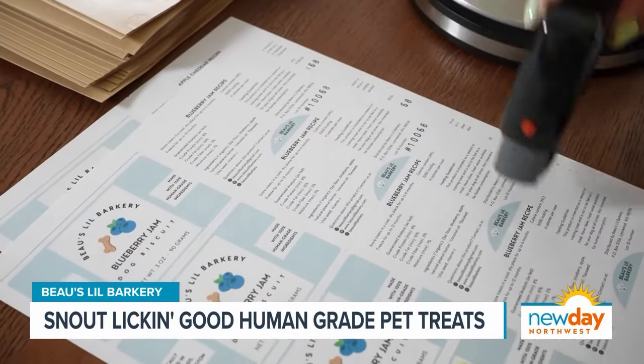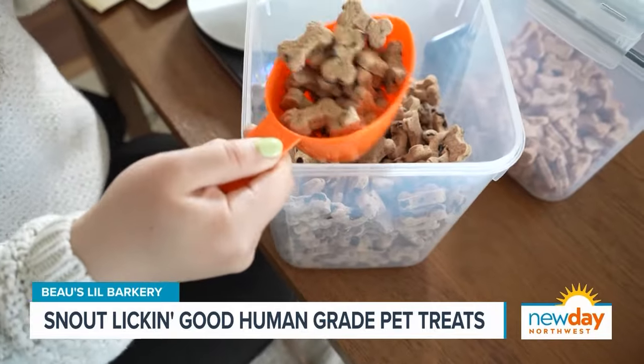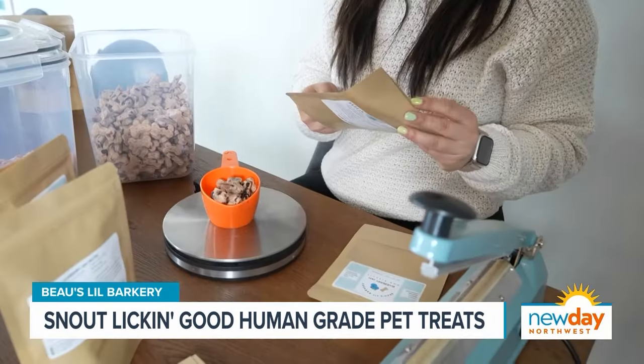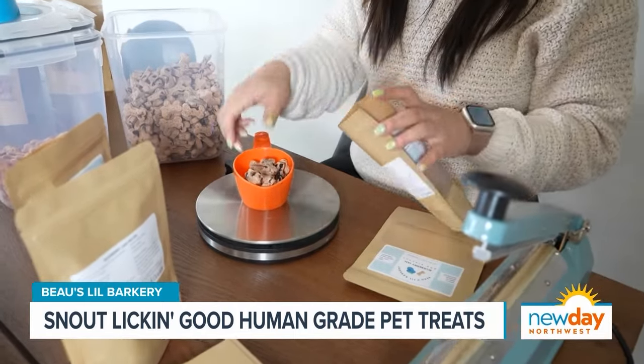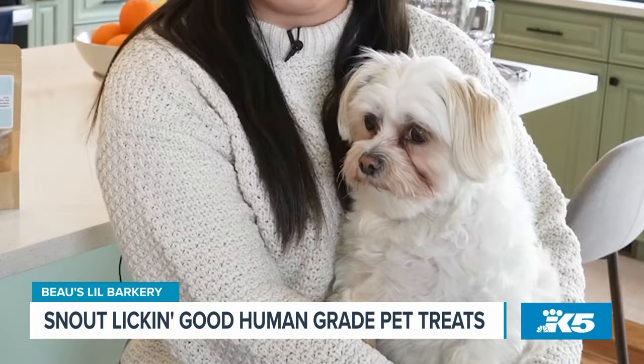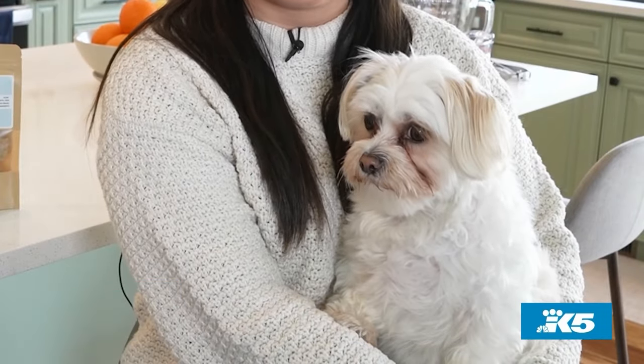The pandemic has changed our lives in so many different ways. And for Nancy Wynn, it changed hers in a positive way. More free time brought her a business idea. I'm Nancy and this is Bo. We own Bo's Little Barkery.